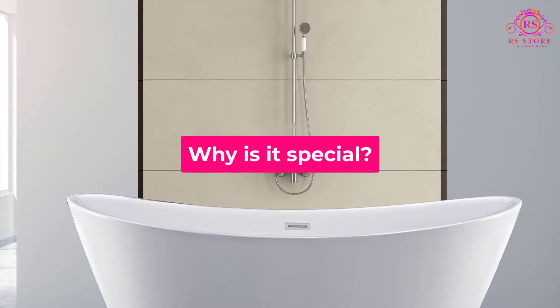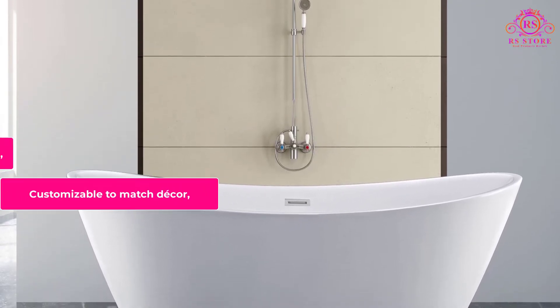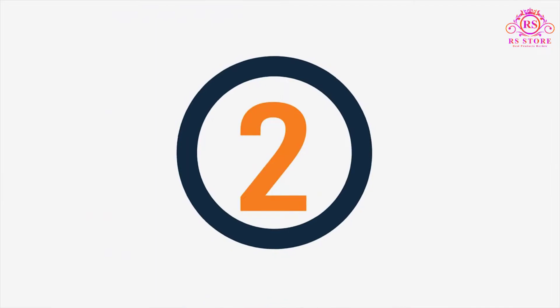Why is it special? It is customizable to match your decor, features a double slipper configuration that fits two bathers, and includes an overflow drain.